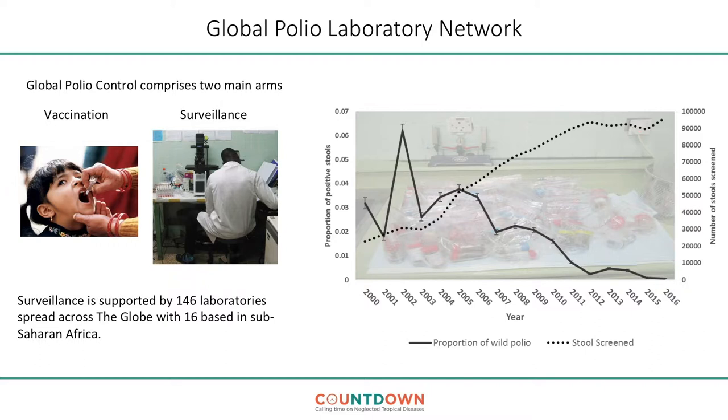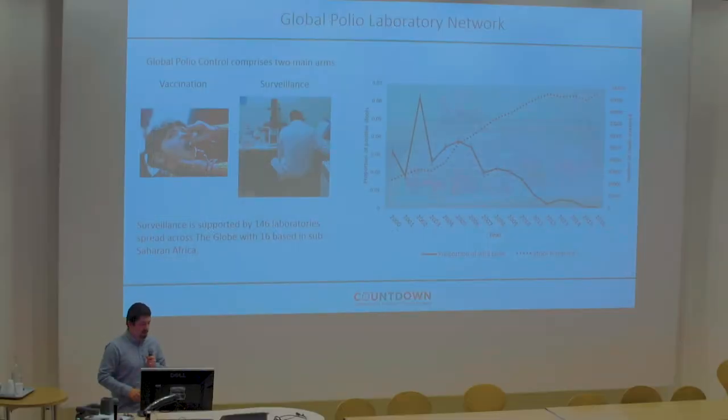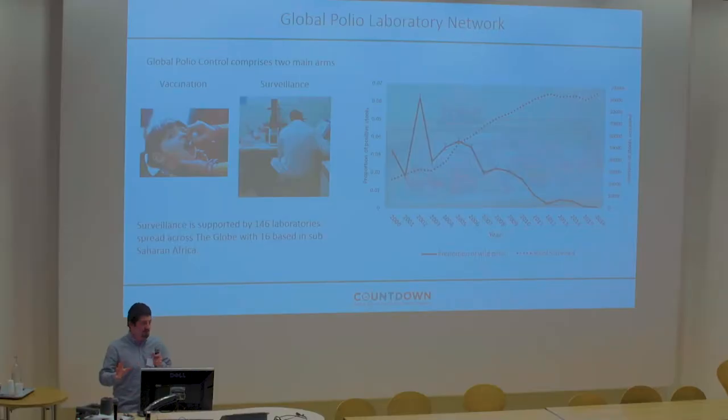So that's a very positive story. There are two main arms to polio control: the vaccination efforts and also the surveillance efforts to maintain control in countries where we've seen a reduction in prevalence. This surveillance is supported by 146 laboratories spread across the globe, 16 of these based in sub-Saharan Africa. These 16 laboratories receive, on average across the last 10 years, around 20,000 samples a year.